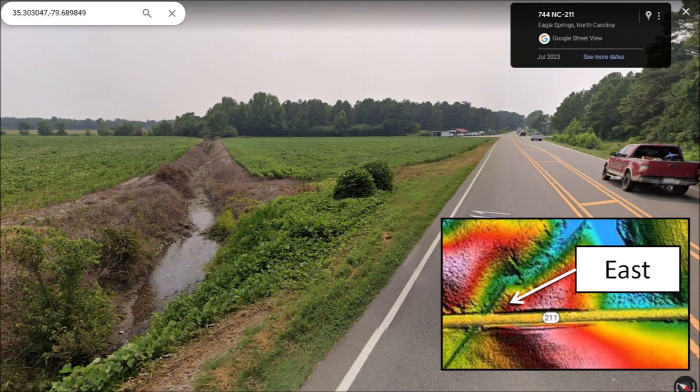Route 211 crosses the east rim of the bay. The LiDAR image shows the drainage ditch crossing under the road, and this is exactly what we see in the street view.